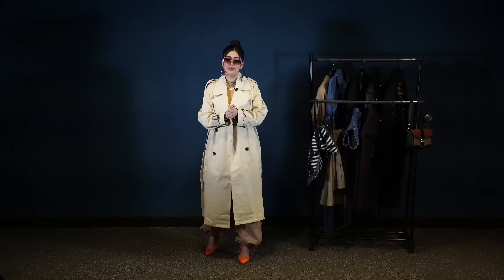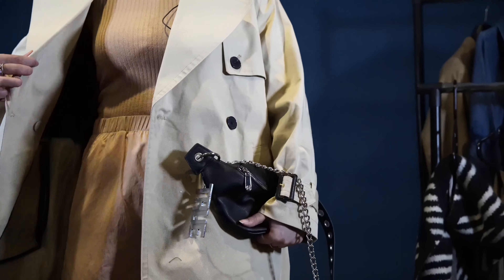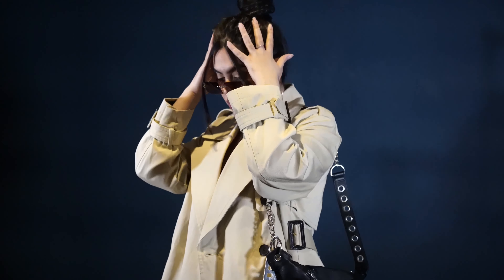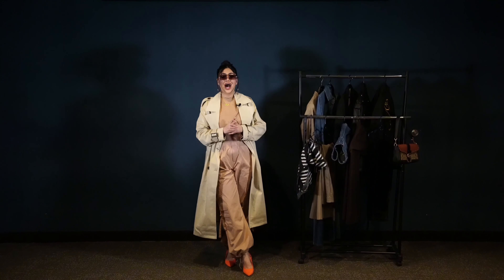This layering adds dimension, depth, and keeps you warm on those cold chilly days. To complete the whole look, I've added these neon kitten heels. This look is perfect to go out for a dinner date or even a normal stroll around the city — super chic, comfy, and most importantly, exceptionally fashionable.